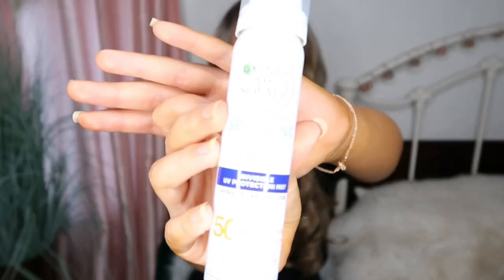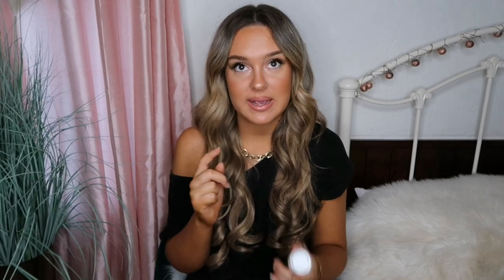I also picked up this Garnier Ambre Soleil Sensitive Advanced Face spray — Factor 50, hydrating UV protection mist spray. What I love about this is you can literally just spray it on without rubbing it in, and it even says on the packaging that you can apply it over makeup. So if I wanted to do a full face for the beach and get some Instagram pics, I can just spray this over the top. This was seven pounds.